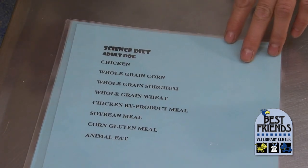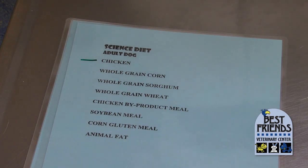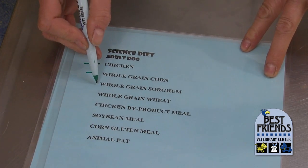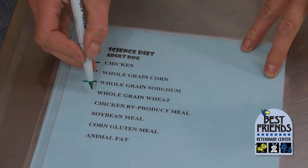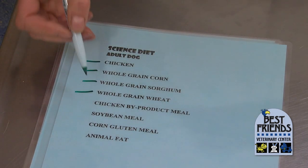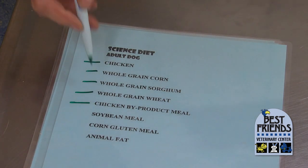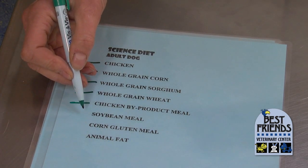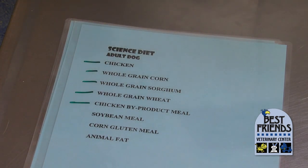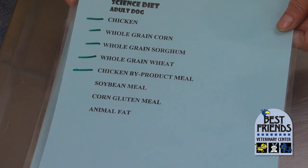Here's Science Diet's dog food, very similar. Chicken is the first ingredient, so we have a good protein source first. Then we have whole grain corn, whole grain sorghum, and whole grain wheat. We also have chicken byproduct meal, so we have two good protein sources and three whole grain carbohydrate sources. We have a little soybean meal and corn gluten meal to supplement the protein, and then animal fat as our fat source. Much higher quality proteins and carbohydrates used by Science Diet.